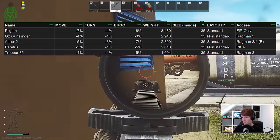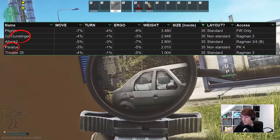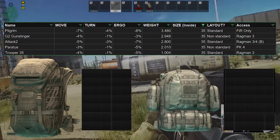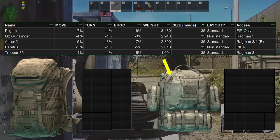As far as 35-slot bags like the Attack 2 go, there are four alternatives these days, but two of them have non-standard layouts — they have dividers and aren't one unified storage space. This makes the G2 Gunslinger and the Paratus much more awkward to use than the others when packing loot.